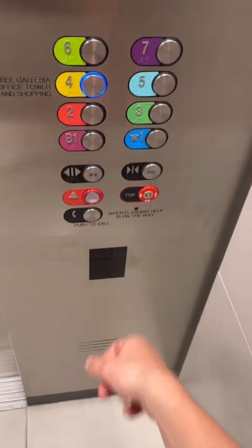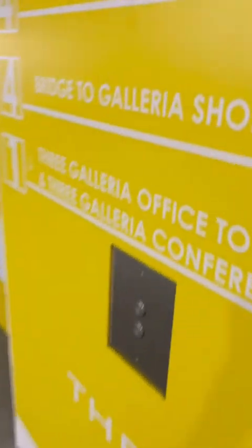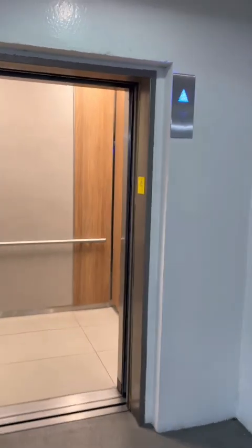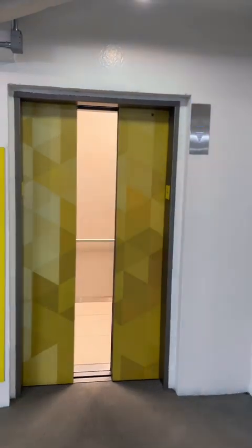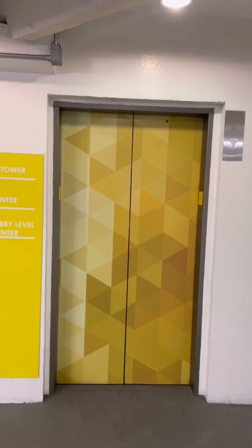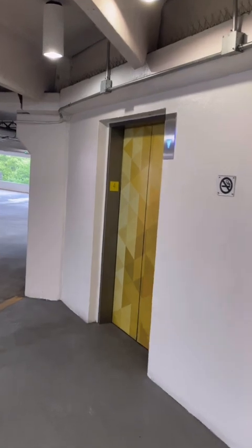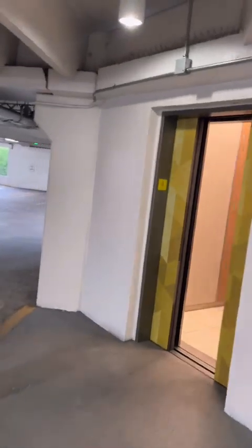It looks like these might end up being keycarded as well, unless that's during weekdays like from 9 to 5. Anyways, let's end the tour here.